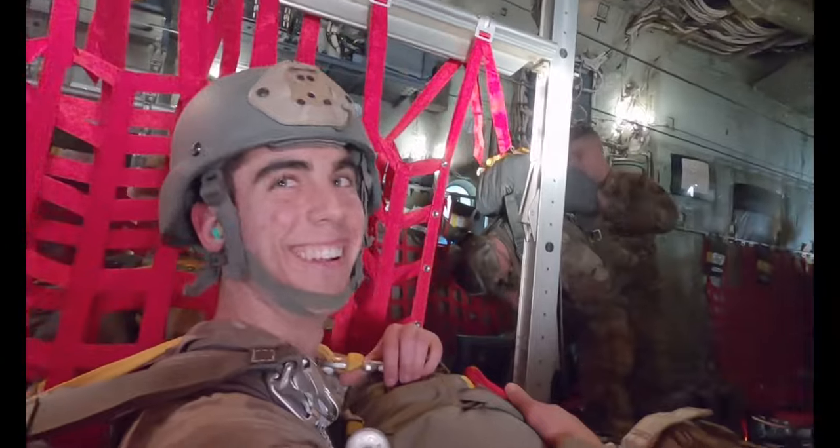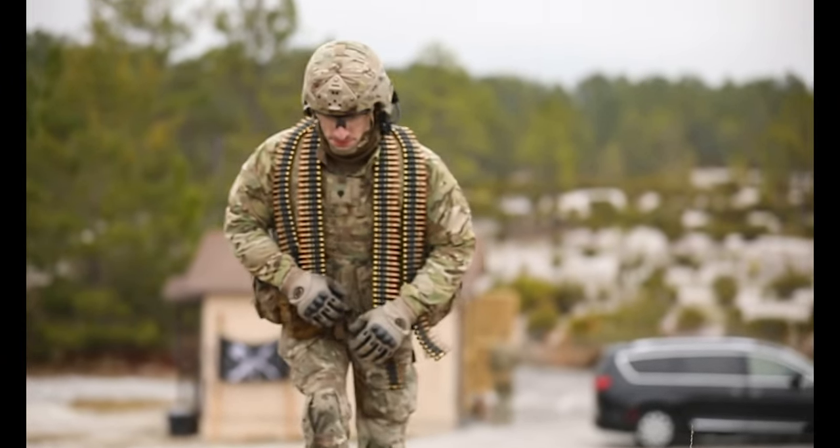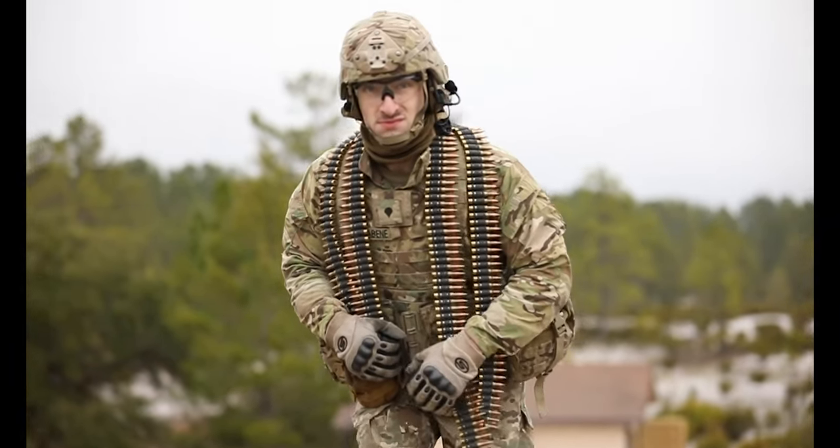Overall it was a great drill weekend from start to finish. We started off with the jump, which is always a really exhilarating experience — everyone's nervous no matter if it's your first jump or your hundredth. I definitely got really good quality training and became more proficient with the machine gun and more confident in my own skills.